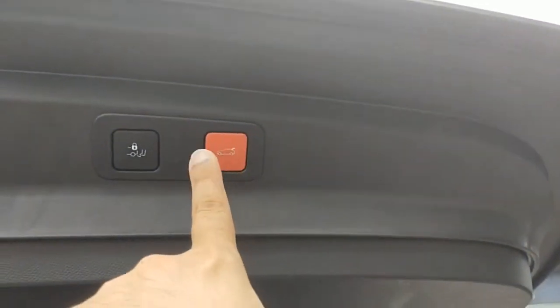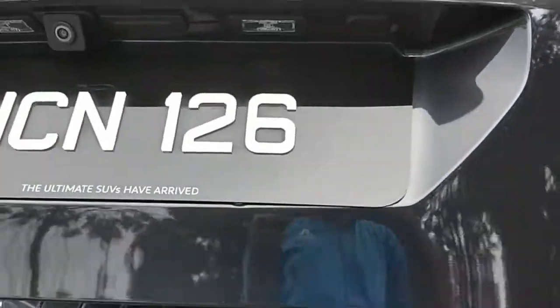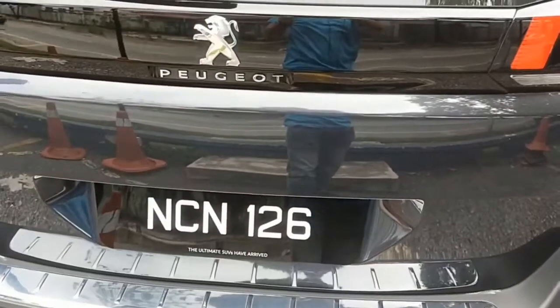With those two extra seats removed, you have a big boot space. The three rear seats can also be folded down to create an even larger cargo area. To close the boot, simply click the button and it's done.